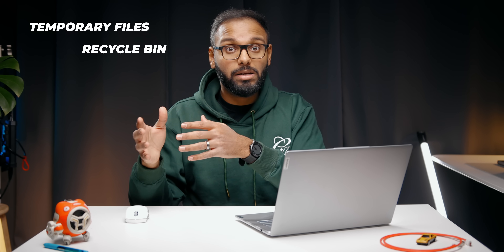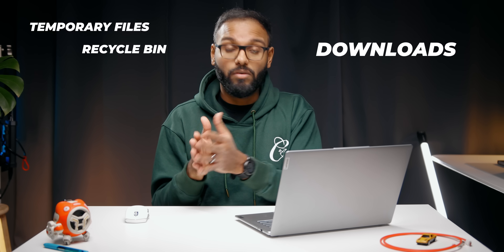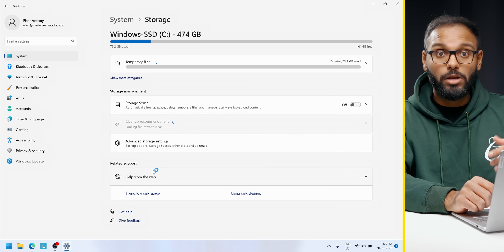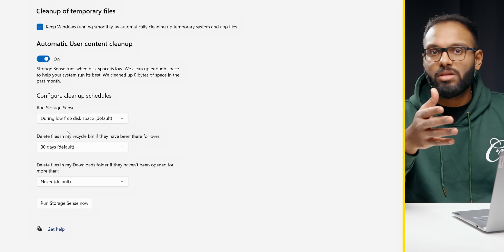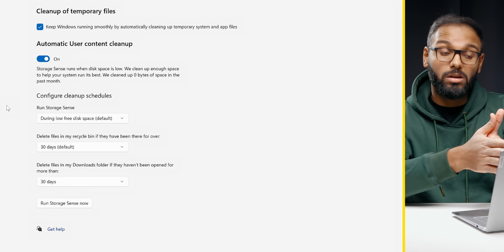This next cool feature is called Storage Sense. It's been around since Windows 10, but when you enable it, it cleans up unnecessary temporary files, and content from the Recycle Bin will be automatically deleted after some time. You can also choose to get rid of stuff in your Downloads folder. To enable it, go into Settings, navigate under Storage Management, and enable the Storage Sense toggle. If you click the Configure option, you can customize pretty much anything you want, and you can apply this to OneDrive as well.